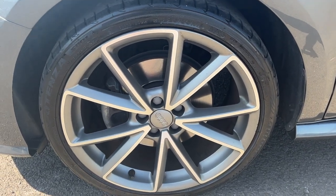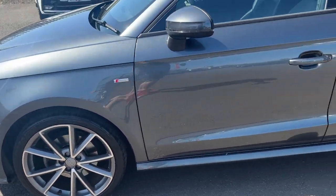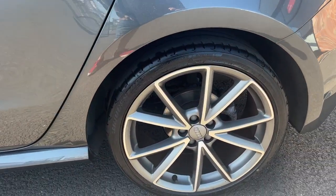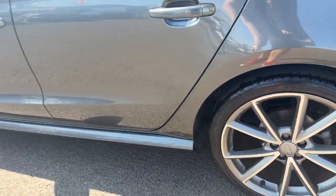The near side front alloy looks in nice condition and the near side front tyre is a high-end Bridgestone with approximately five millimetres of tread remaining. Moving down the near side to the near side rear alloy — same again, a nice condition alloy — and the near side rear tyre is another high-end Bridgestone with approximately four or five millimetres of tread remaining.